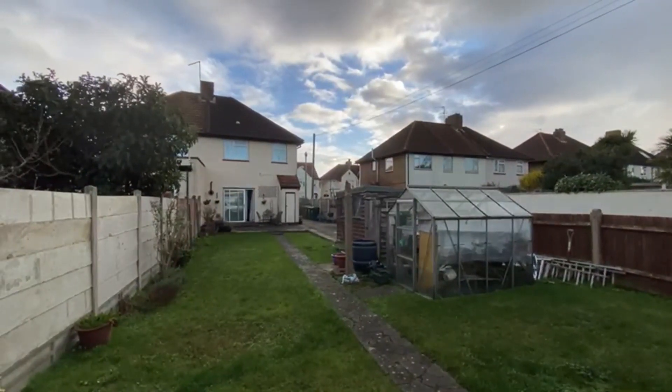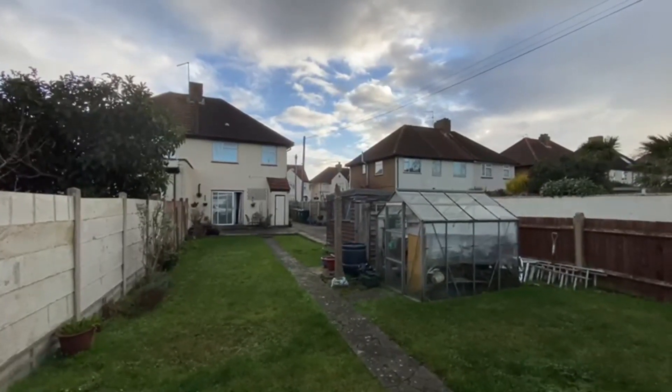And there it is — that's Feltham Road. Do give us a call to view: it's 01784 243333.